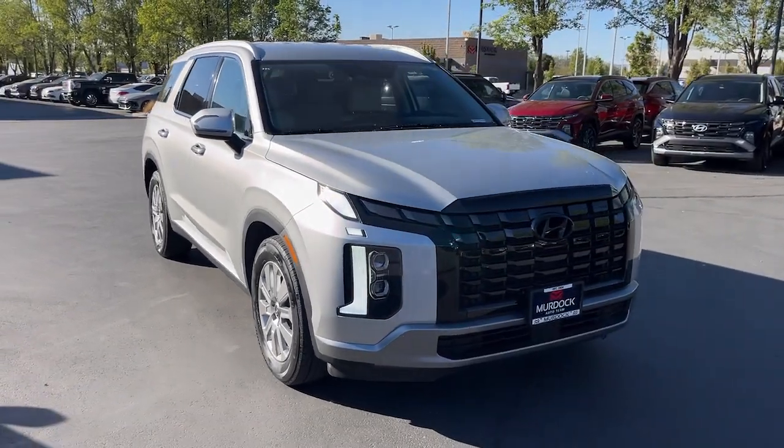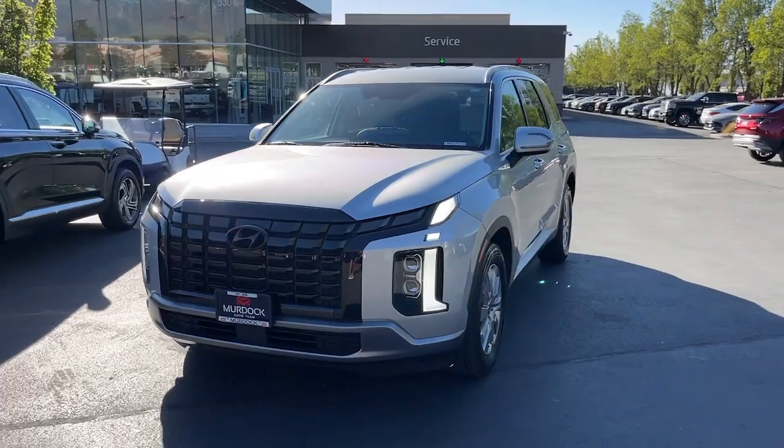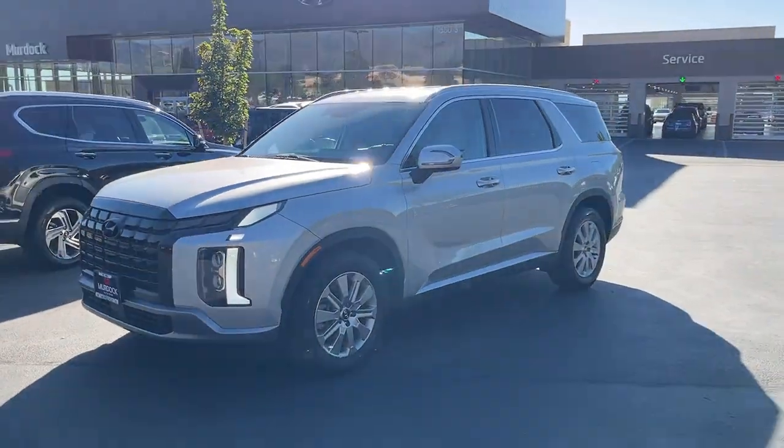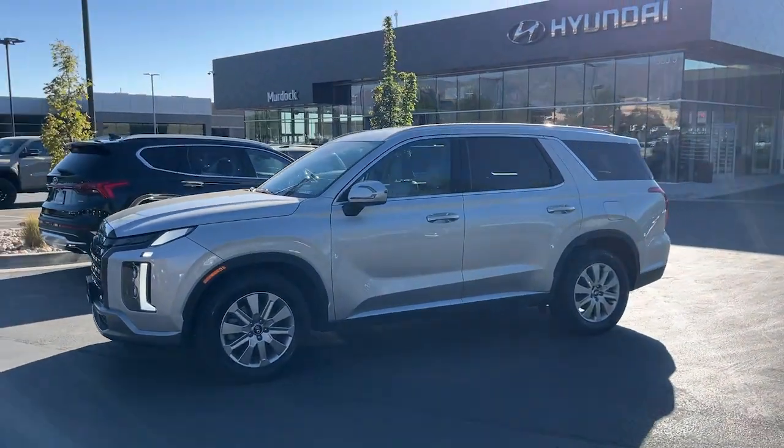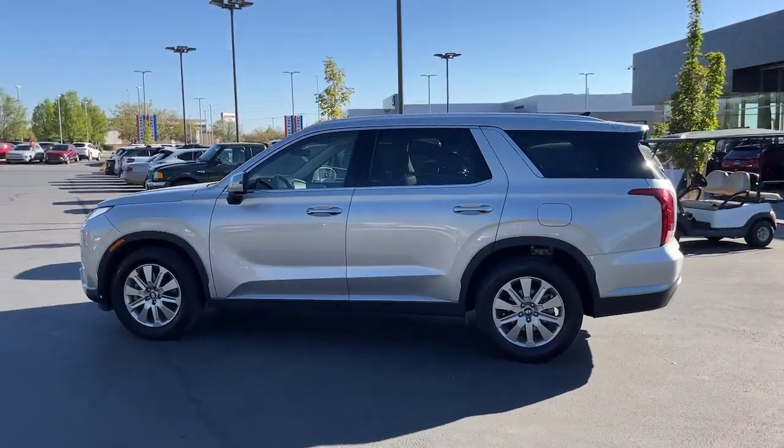Get a feel for the 2024 Hyundai Palisade. With less than 30,000 miles on the odometer, this vehicle stands out from the rest. This boldly styled, highly capable Palisade is an outstanding value.